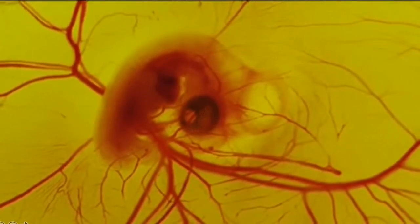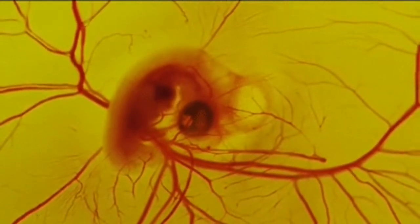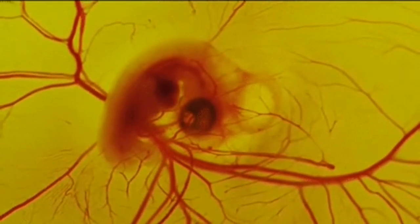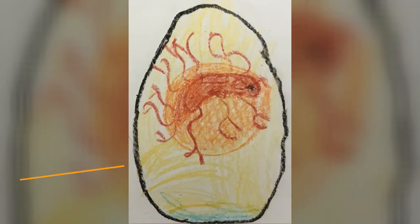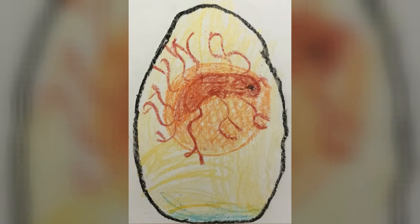Today is the exciting day where the heart starts to beat inside the little duck. Looking at our egg picture today, you notice there's still a lot of yellow around, and there's a bit of red.